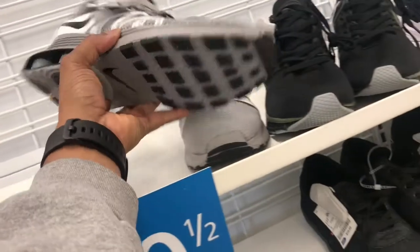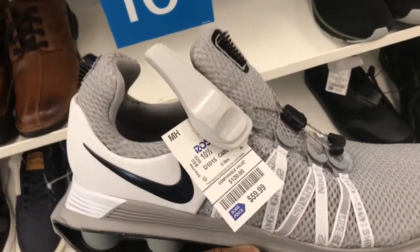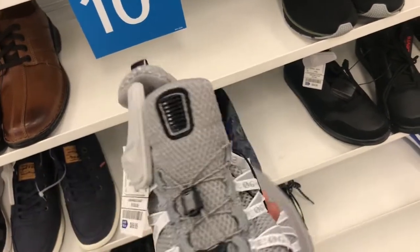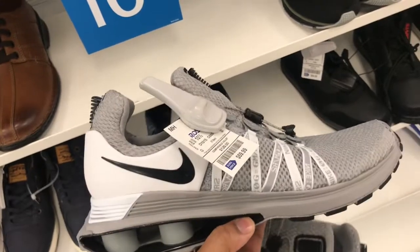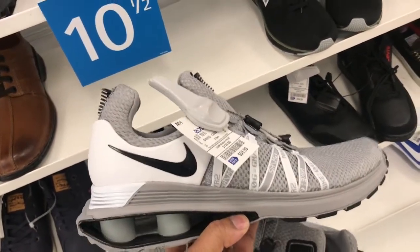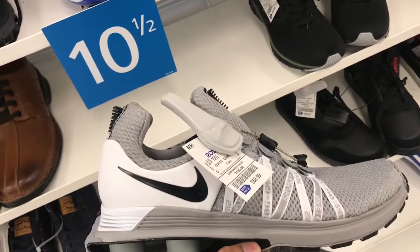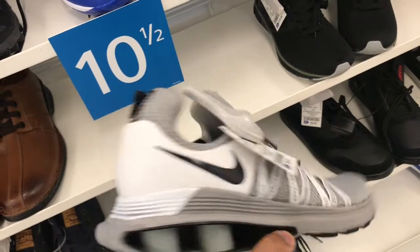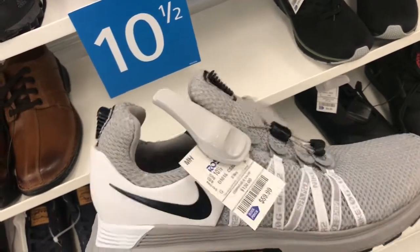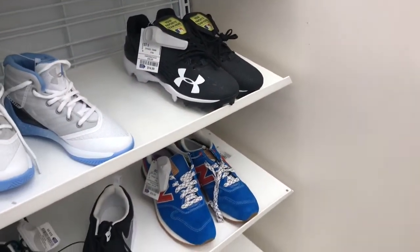I stepped off into the Ross — this Ross normally doesn't have anything, but I thought I'd walk down. Like I said, these Shocks are in here for $59.99. They didn't do good at the outlet at all; I guess they shipped them off to Ross and Marshals. These are showing up in every Marshals and Ross. They got this Shock in here in a gray and white colorway if you're interested — $59.99.